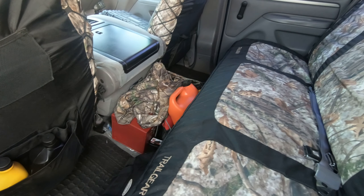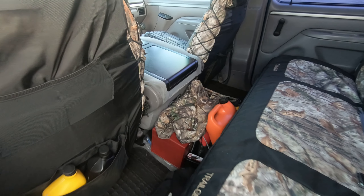What is up, YouTube? Today I'm going to be talking about my 1994 F-350 and how I came to get this awesome truck. Let's start the video.